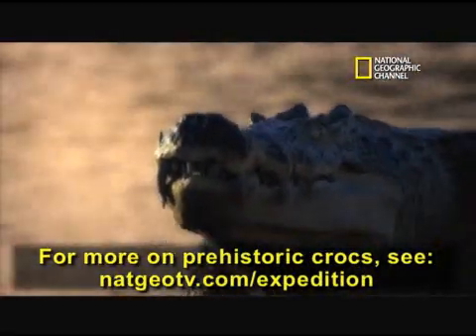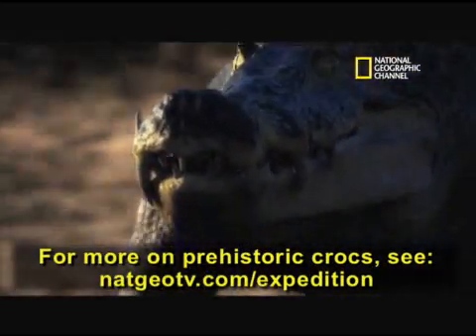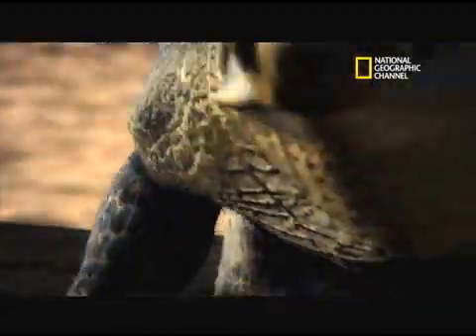Another of the new species, the 20-foot, triple-fanged reptile dubbed boar croc, could gallop too. It had a head and mouth that could bring down a dinosaur.